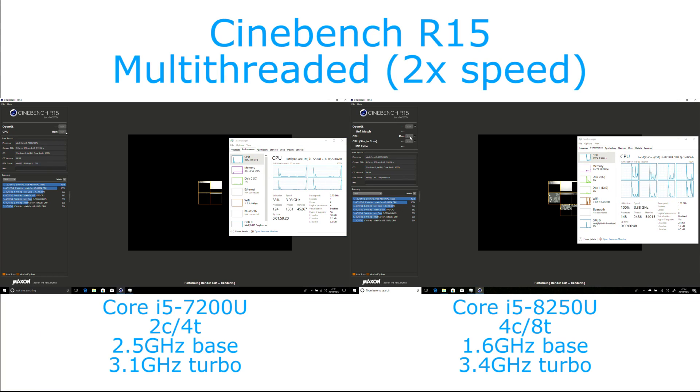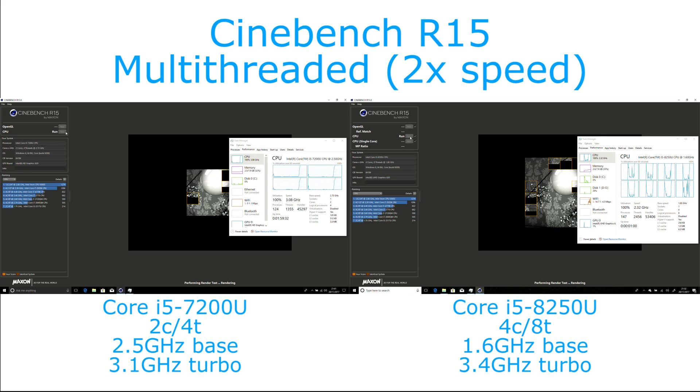Hi, I'm James, and in this video I'm taking a look at the performance difference between the Core i5 7200U and the new 8th generation Core i5 8250U.